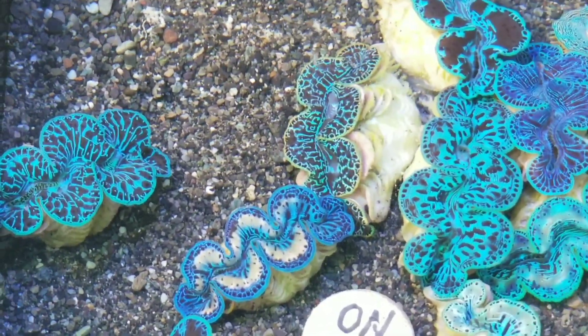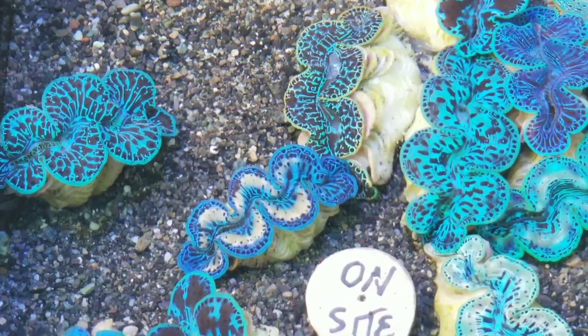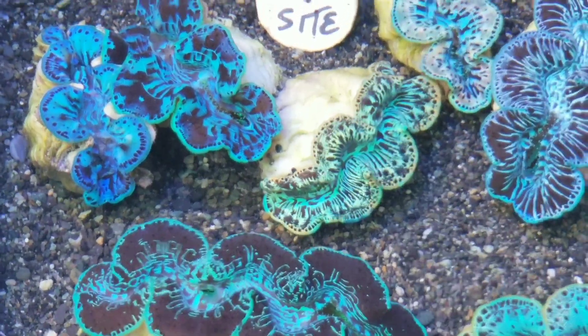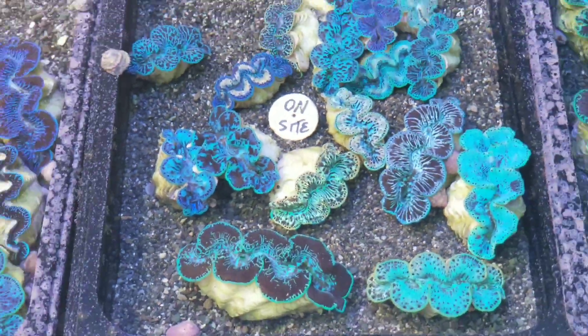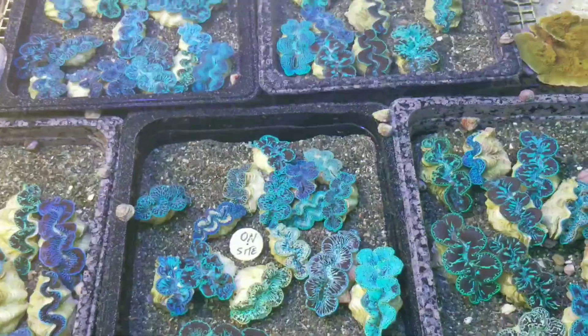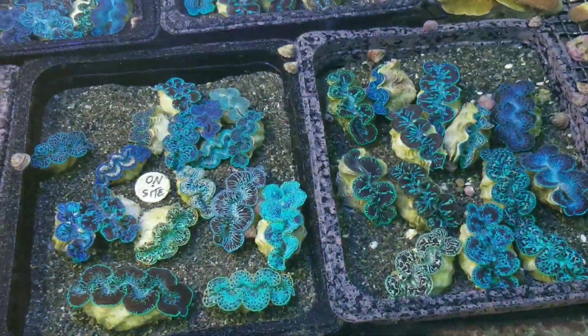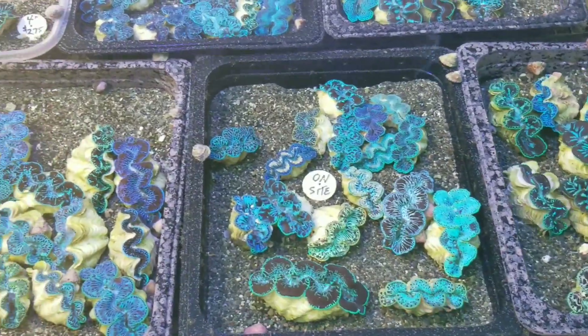I thought I'd show you some of the clams that are on the site right now. There's some really pretty ones. And all week long I'll be photographing some more. We have quite a few cultured clams, and I'll be photographing more of these and putting them on the site throughout the week.